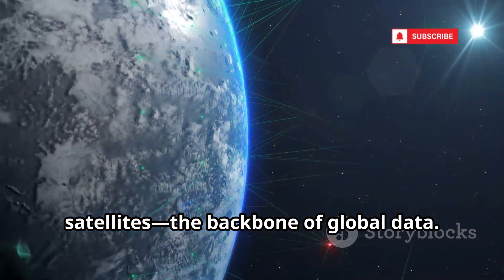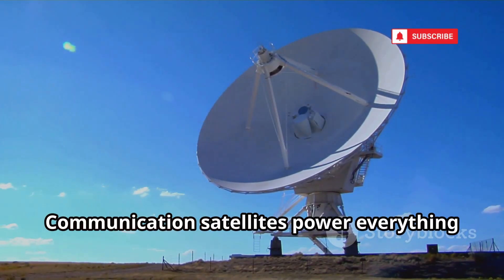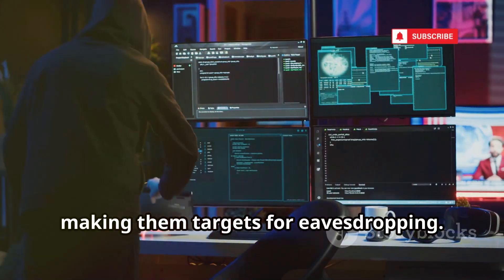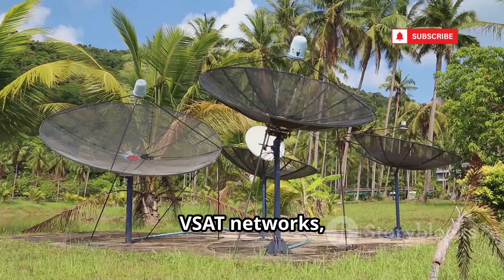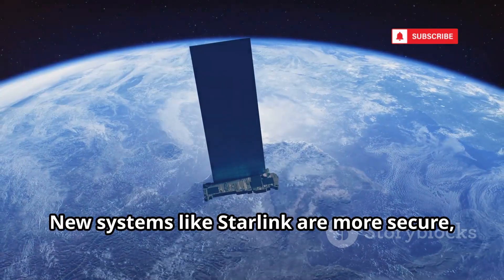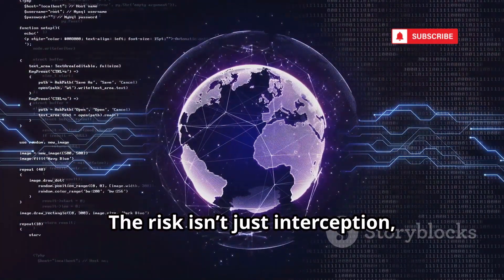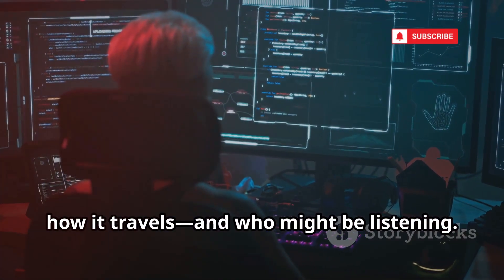Let's move to communication satellites, the backbone of global data. Communication satellites power everything from TV to rural internet, relaying massive amounts of data across the globe. Many signals are unencrypted or weakly protected, making them targets for eavesdropping. Hackers with the right equipment can intercept data streams, sometimes finding location info embedded in the data. VSAT networks used by corporations can be hacked to reveal the locations of remote terminals. New systems like Starlink are more secure but still under scrutiny from security researchers. Protecting your data means understanding how it travels, and who might be listening.